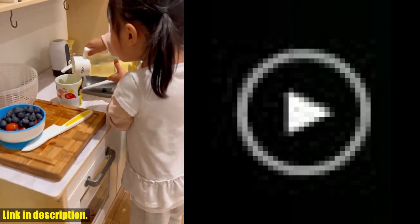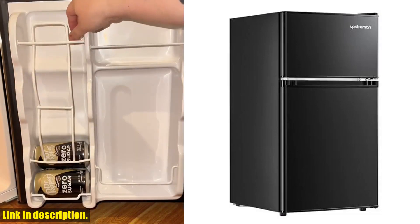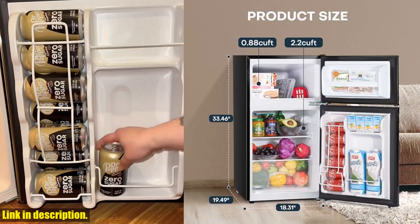And the cherry on top? Accessories and customization options galore. With removable shelves, reversible doors, and adjustable balancing legs, you can truly make this mini fridge your own.